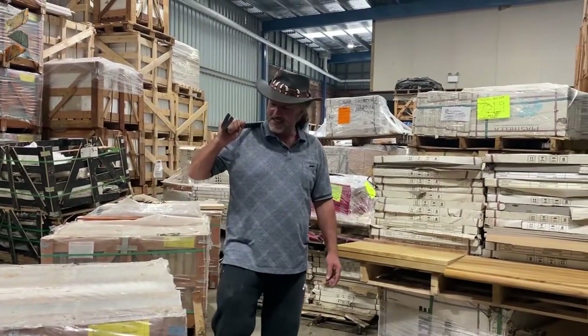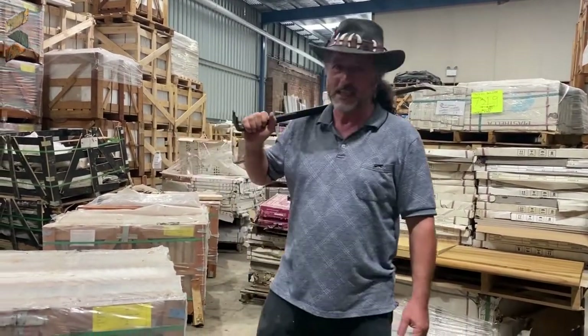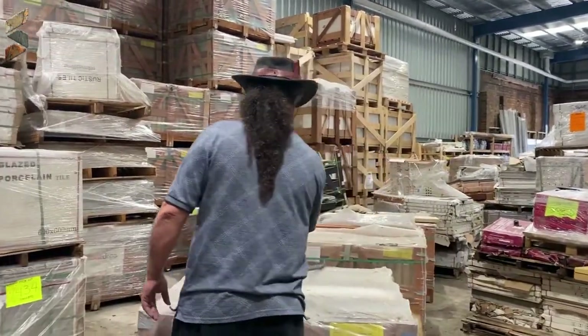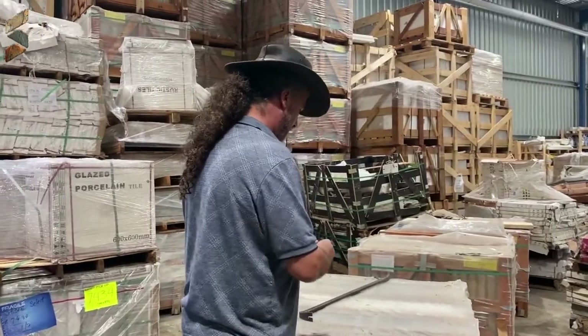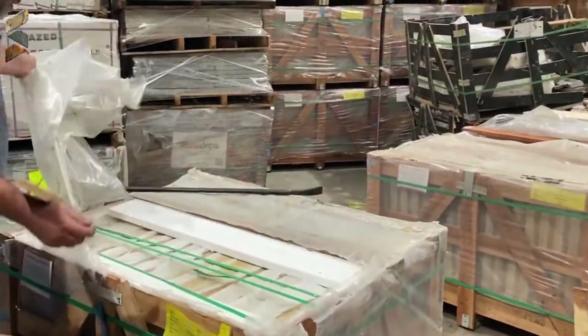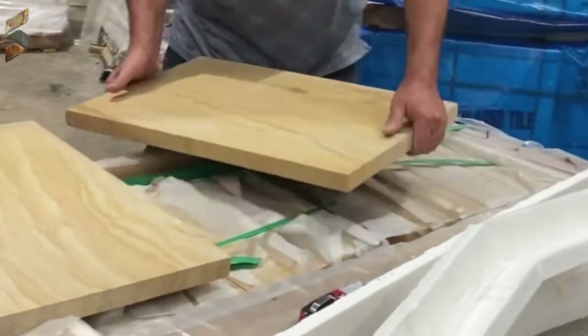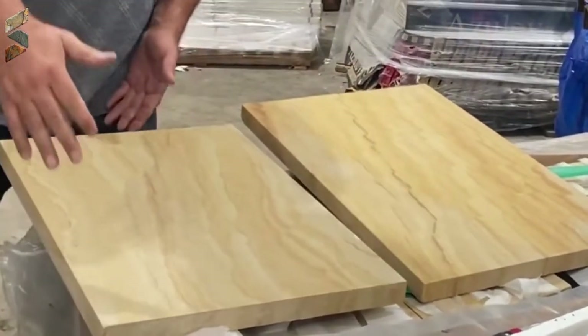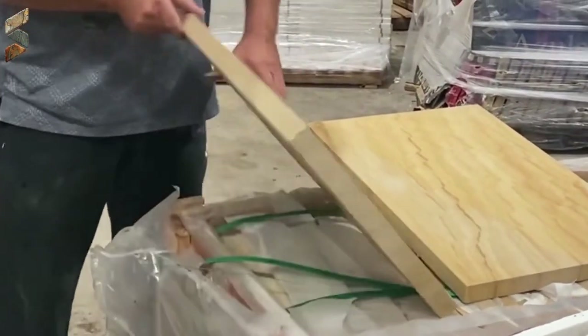Good afternoon, fellas. Today we have a new product called Humalane Sandstone. The Humalane Sandstone is 600 by 430mm.